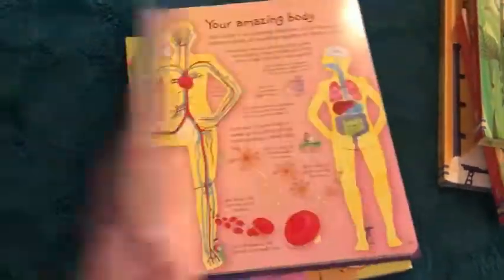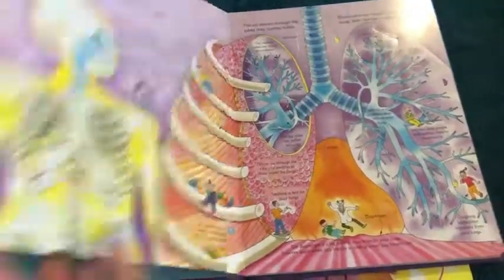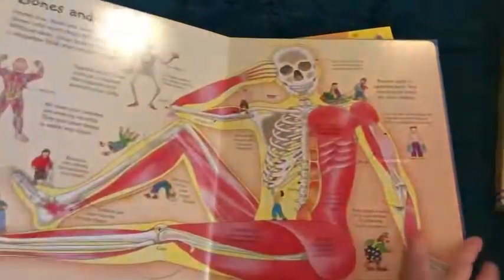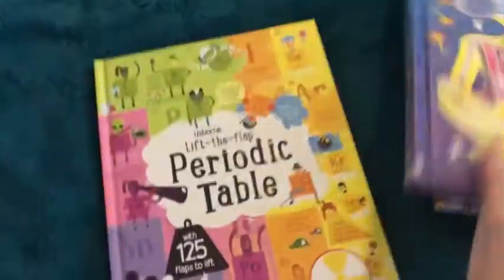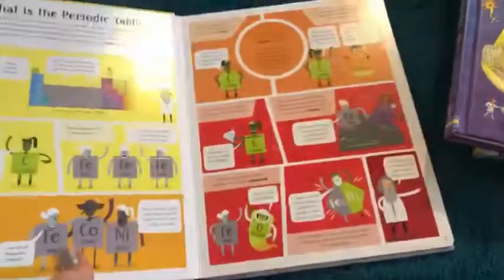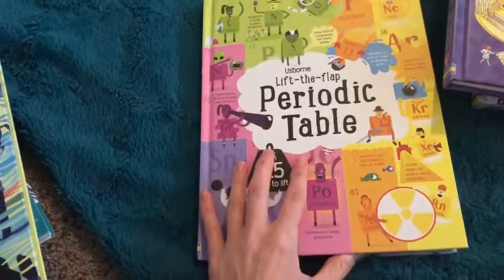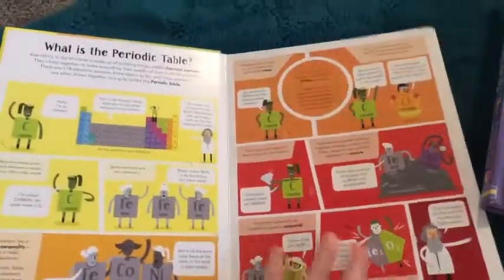The body book is our bestseller for the 'See Inside' group — again, this is for the older kids, anywhere from 7, 8, 9, 10, 11, 12, even adults. We also cover some topics that are school subject based, so there's times tables, multiplying, addition, decimals, and fractions.